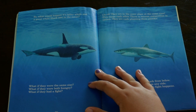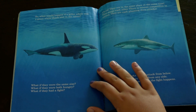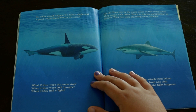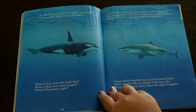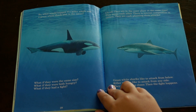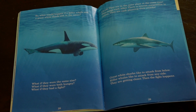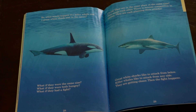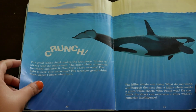So what would happen if a killer whale and a great white shark met in the ocean? What if they were the same size? What if they were both hungry? What if they had a fight? Uh oh — they are in the same place at the same time. They sense each other. There is intense competition in nature. They are each planning their attacks. Great white sharks like to attack from below; killer whales like to attack from any side. They are getting closer. Then the fight happens. Crunch.